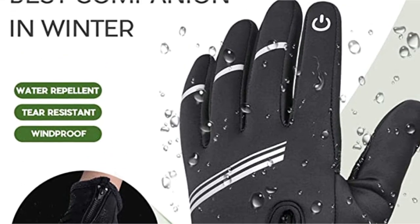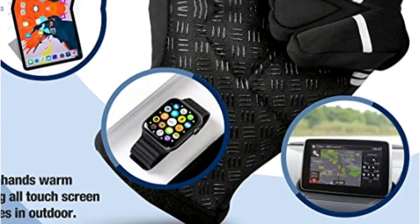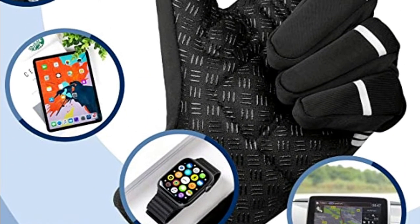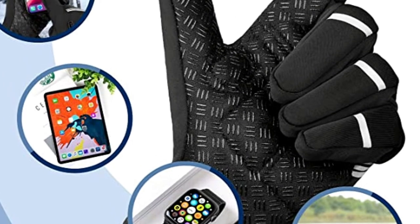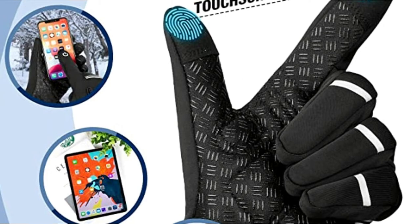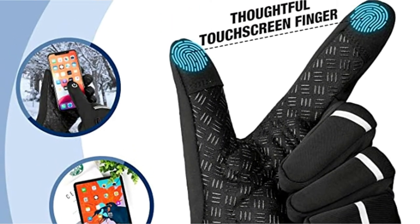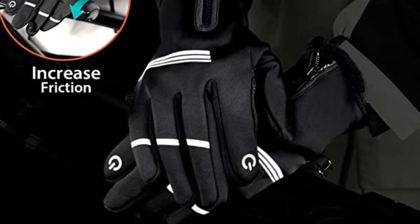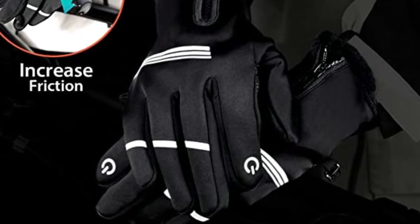As a keen cyclist, we understand how annoying it could be to take off your warm gloves in the cold air when trying to answer phones or navigate. Now, problem solved. Equipped with a conductive fabric on the thumb and index finger of both hands, our road bike gloves allow you to tap and swipe easily — great for all touchscreen products including smartphone, Apple Watch, GPS map, tablet, and so on.